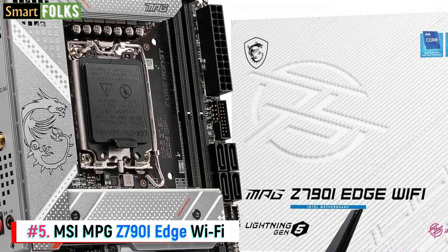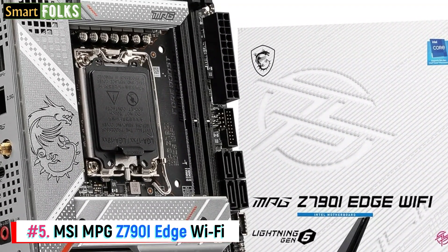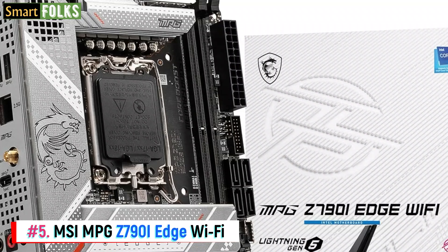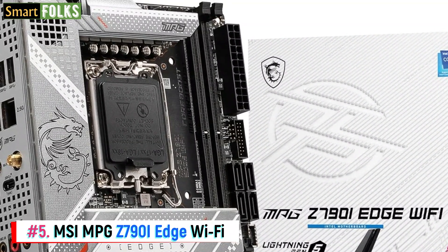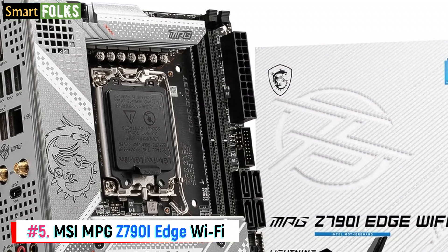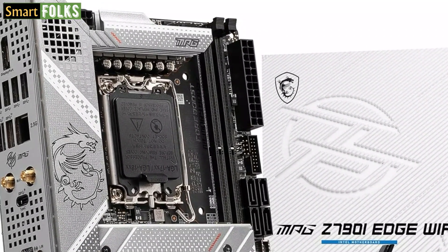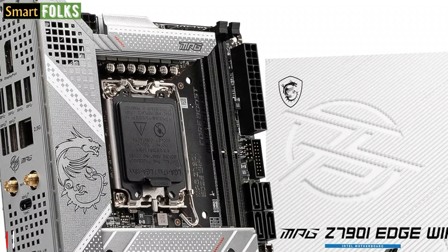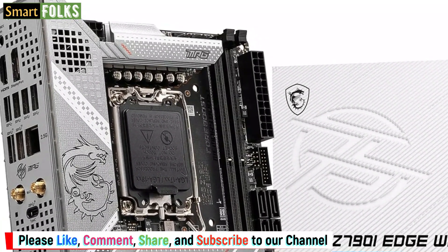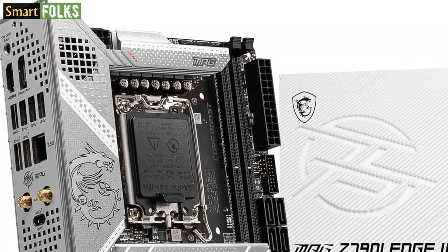The ASUS ROG Strix X670E-I costs more than the MPG Z790I Edge Wi-Fi while having all of the same capabilities and the same 105A VRMs. When it comes to affordability, the MPG Z790I Edge Wi-Fi is much more affordable than comparable mini-ITX models from AMD and Intel. When operating severe workloads, overheating problems may be minimized by combining it with a potent AIO cooler. That was our complete review of the five best DDR5 motherboards of 2024 — hope you found the video informative.